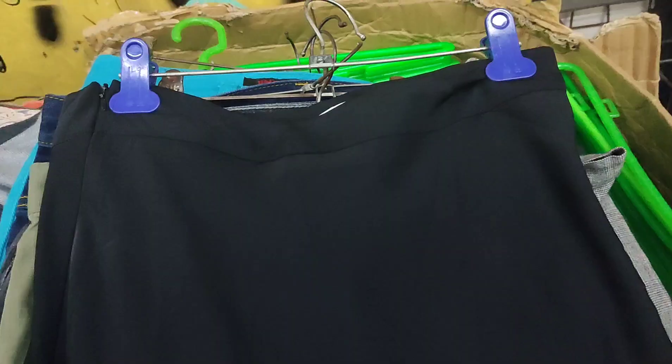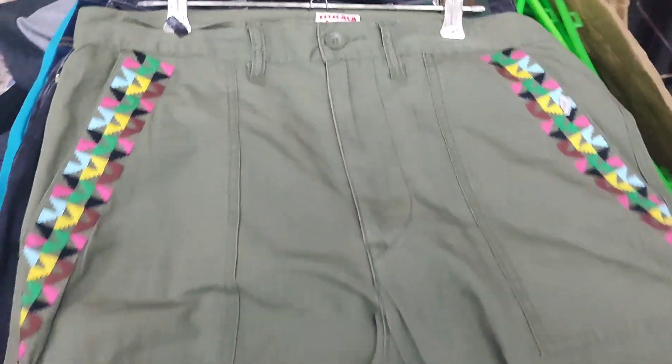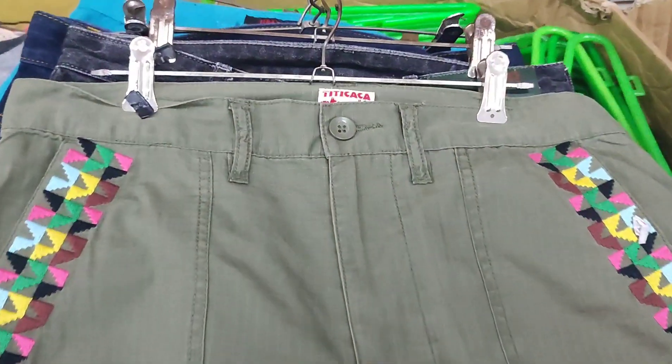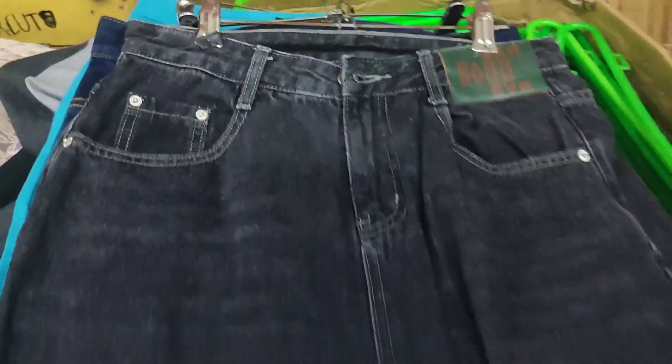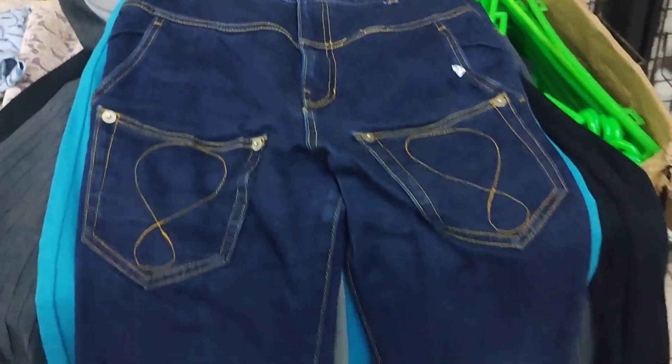And pants naman — this is a wide-leg high-waisted pants, very good quality. I also bought another maxi skirt, and trouser pants in gray. Then we have another pants — parang army green naman, also very good quality. Then we have a high-rise black denim pants — look at the tag on the front, very interesting.